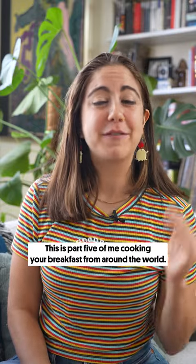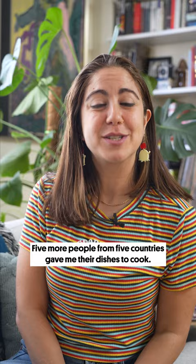This is part five of me cooking your breakfast from around the world. Five more people from five countries gave me their dishes to cook. Get it?